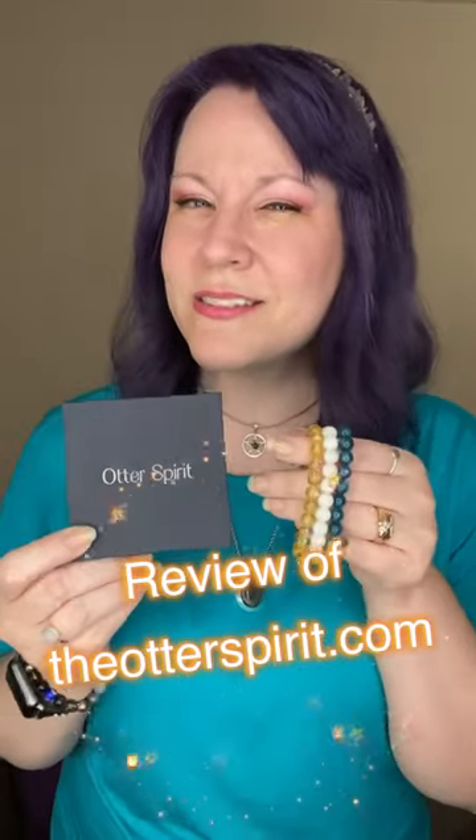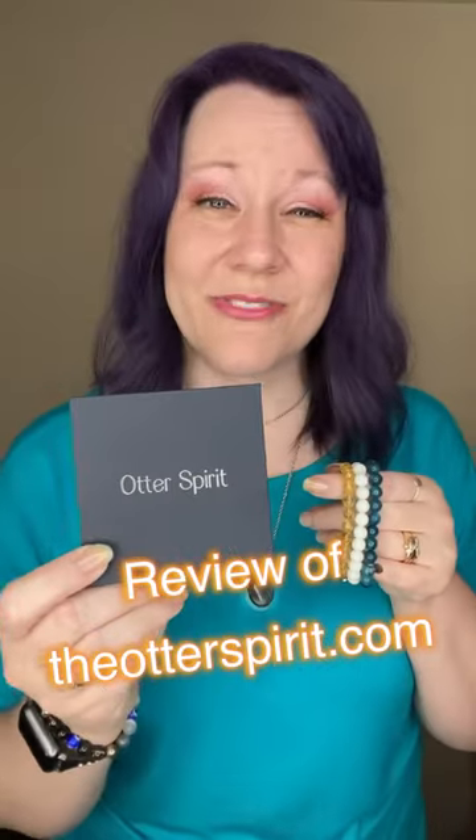Hey guys, Jen from Crystal Guidance here to review bracelets from Otter Spirit. When Otter Spirit reached out to me, I was utterly excited, of course, to review the bracelets. I will be perfectly honest and tell you, I was a little apprehensive — I wasn't 100% sure if they were going to be real or not.